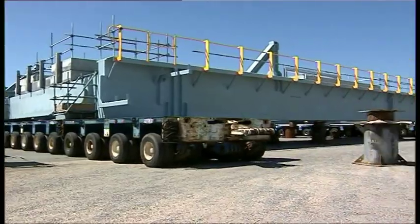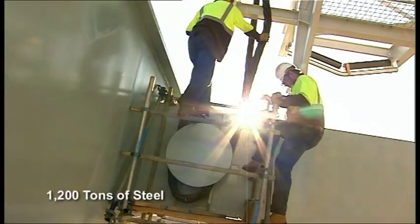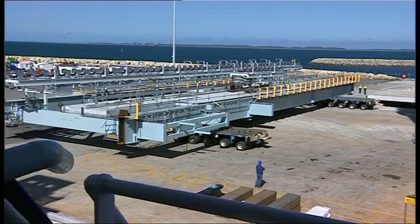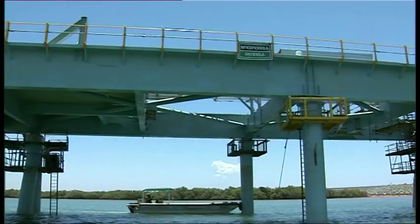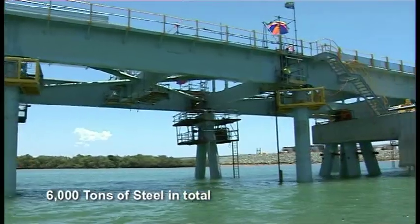Fabrication of the massive wharf modules commenced in China. The wharf modules used approximately 1,200 tonnes of steel. They were fabricated in a couple of places in China — one fabrication facility being at Shenzhen and the other at Qingdao. In total, nearly 6,000 tonnes of steel were needed to complete the wharf.